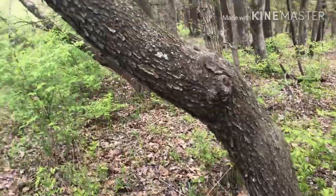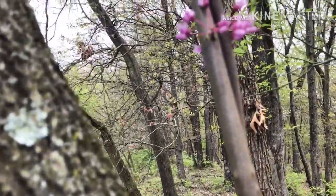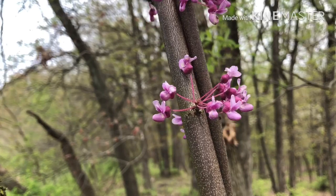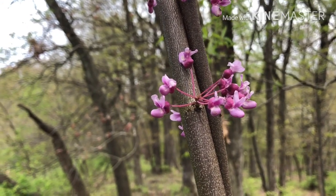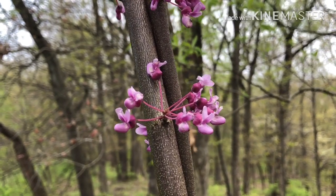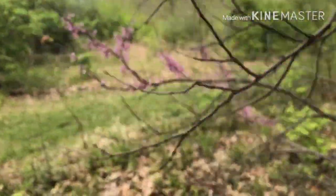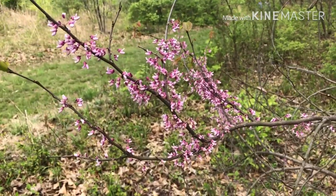This one here is another understory tree species known as the eastern redbud. It is also in bloom right now with these pinkish-purple flowers in the springtime, blooming at the same time as the flowering dogwood — really pretty. They have pea-looking flowers, as it is a member of the Fabaceae family, the pea family. You can see more purple blooms right here. So that is eastern redbud.